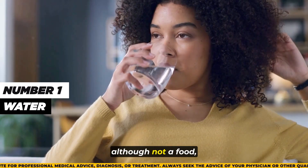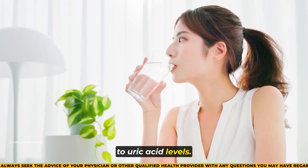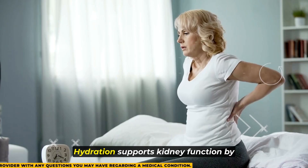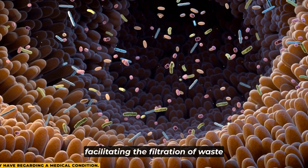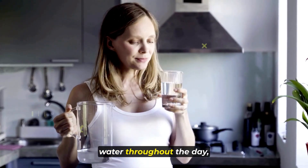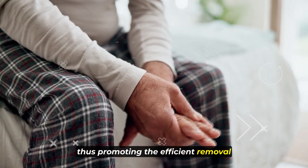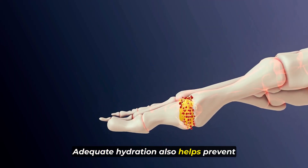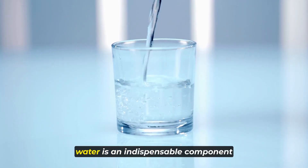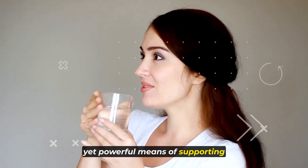Number 1: water. Although not a food, water plays a vital role in maintaining optimal health, particularly in relation to uric acid levels. Staying adequately hydrated by consuming plenty of water is crucial for reducing uric acid levels within the body. Hydration supports kidney function by facilitating the filtration of waste products, including uric acid, and their subsequent elimination through urine. Adequate hydration also helps prevent the crystallization of uric acid, which can lead to conditions like gout. Therefore, water is an indispensable component of a uric acid-friendly diet, offering a simple yet powerful means of supporting overall health and well-being.